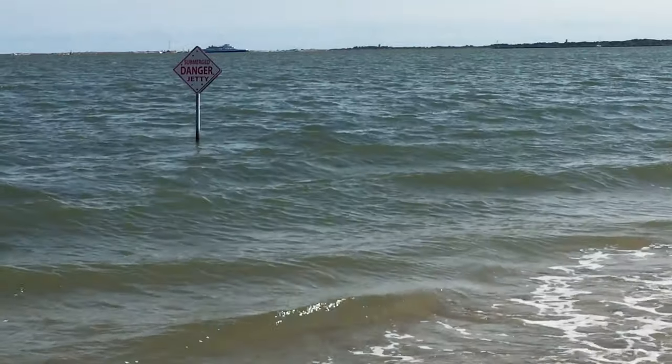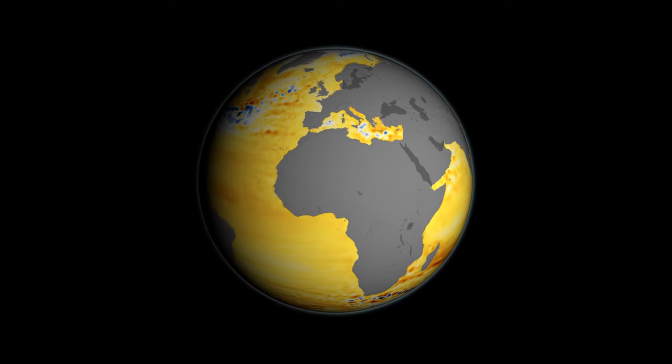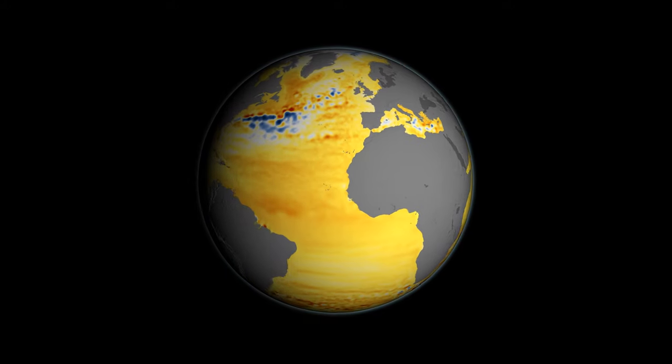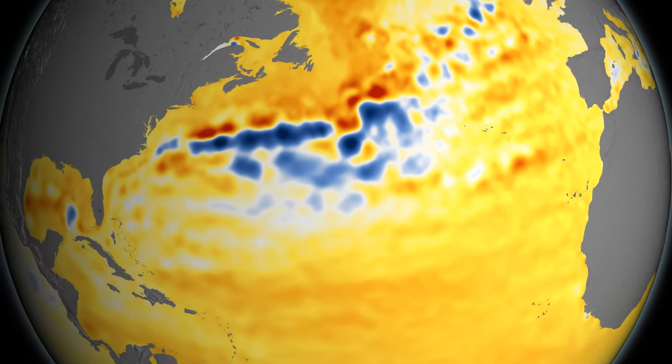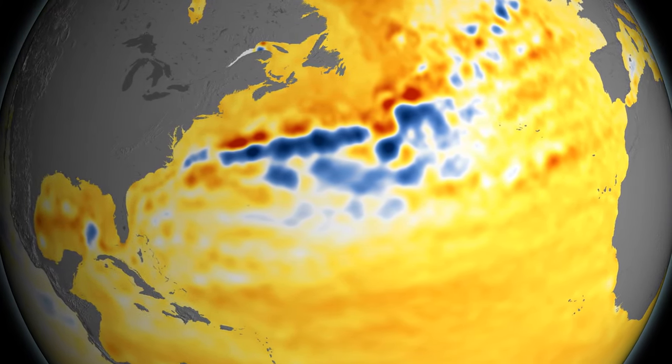Over the past decade or so we've seen very high rates of sea level rise along all coasts of the U.S. — the West Coast, the Gulf Coast, and also the East Coast. If you look at a global map of the ocean and the satellite altimeter measurements of sea level trends, the U.S. really stands out as a hot spot with all coastlines going up very rapidly.